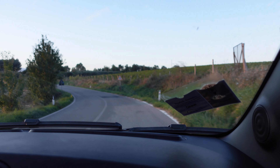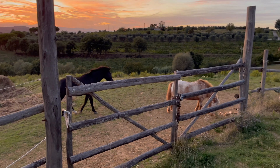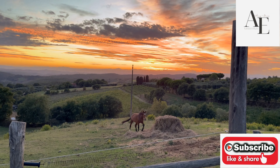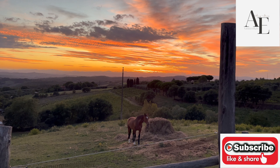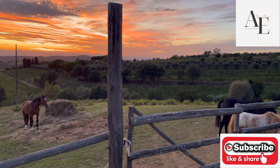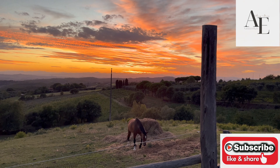Everybody's turning so they can see the sunset. All right, don't forget to like and subscribe.